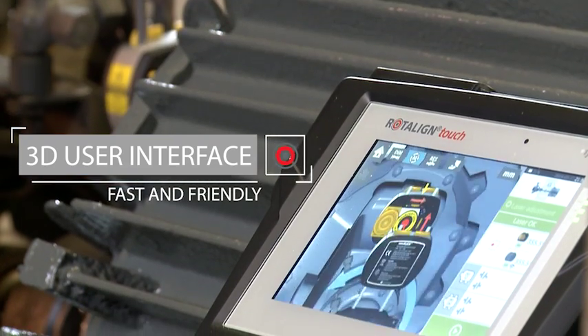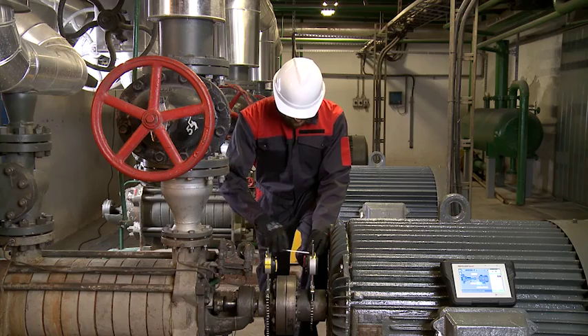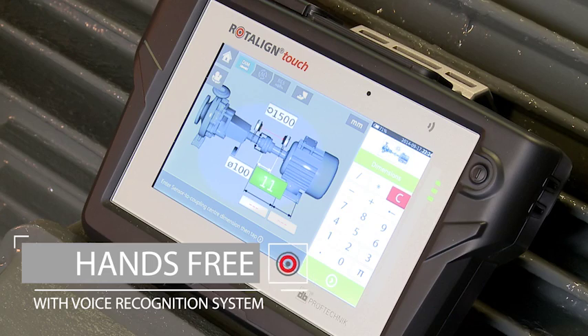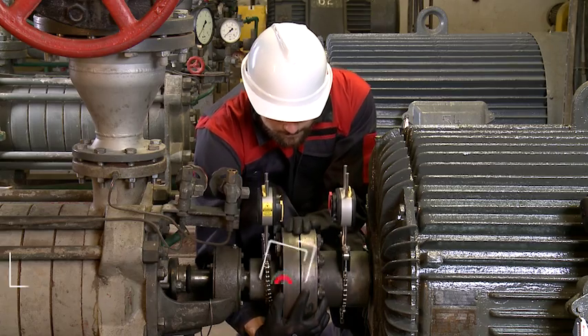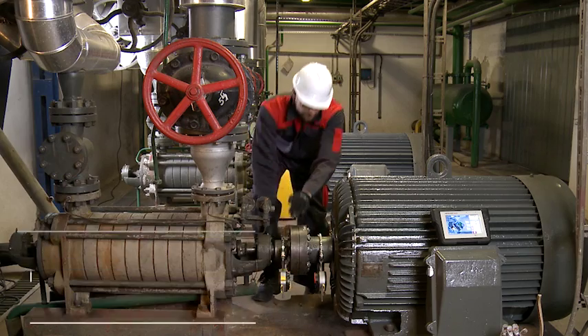Marty starts the measurement procedure immediately. With the voice control, hands-free operation has become reality. The wizard-like guidance soon makes the alignment procedure become second nature.